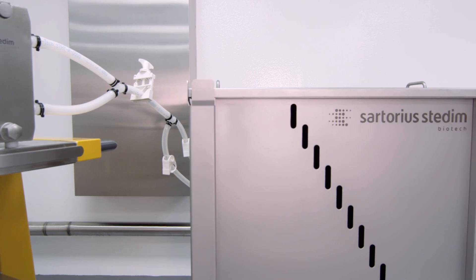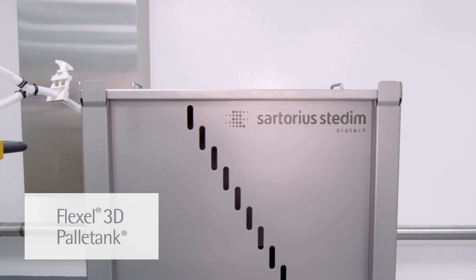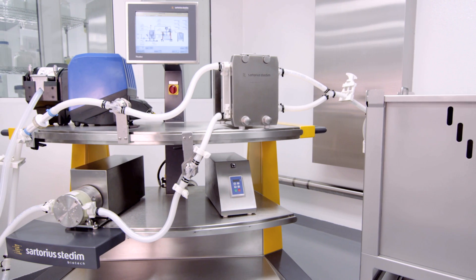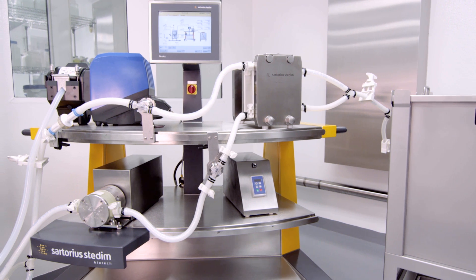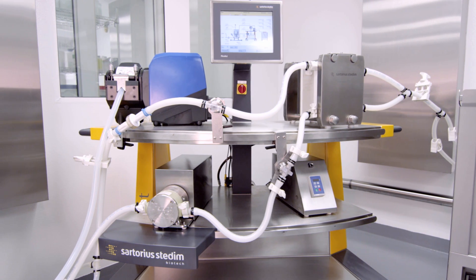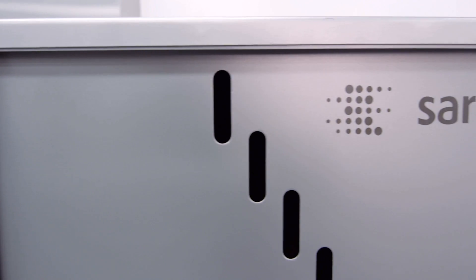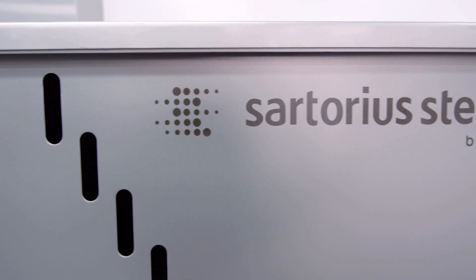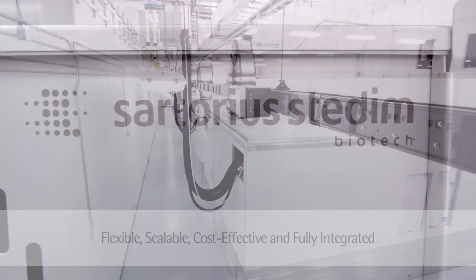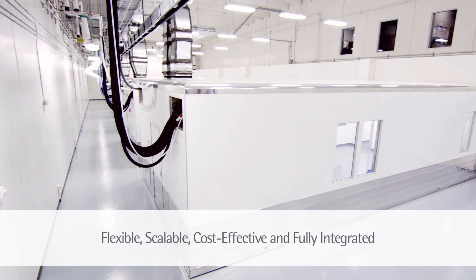The Sartorius Stadeem Biotech Flexcel 3D palletank has been specifically designed to meet the requirements of the following applications: Buffers and Media Sterile Storage, Filtration Bulk Harvest, Product Pooling, Fraction Collection, Bulk Intermediate Hold, and Final Product Storage and Transport. Standard Flexcel 3D bags for palletank are available in a range of volumes and configurations — flexible, scalable, cost-effective and equipped with a fully integrated environment.